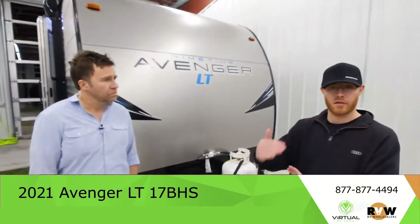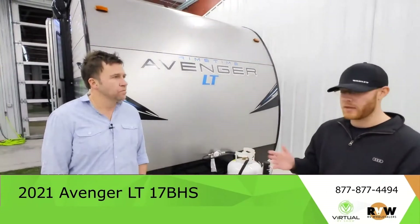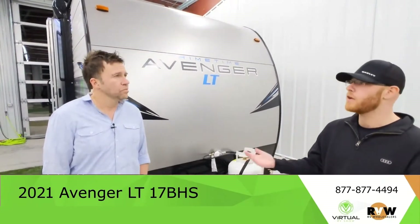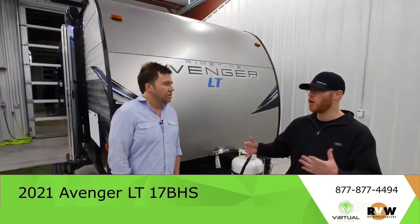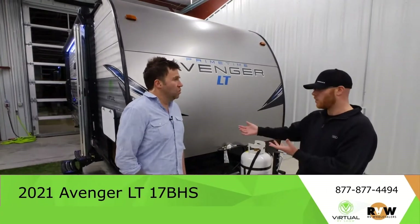Right now due to COVID they're charging us to bring the units to us. We've typically eaten that cost, but right now it's a $360 fee. To compare that to some of the other bigger players out there with a hundred locations — they charge you a thousand to prep it and a thousand to get it there.